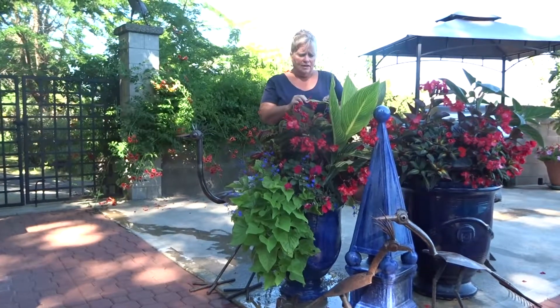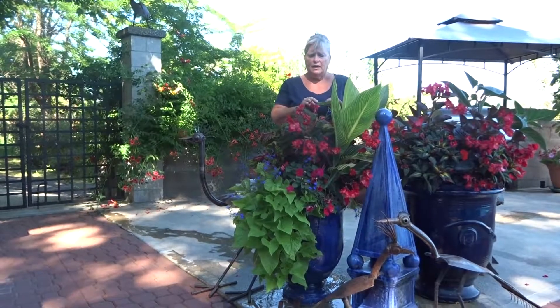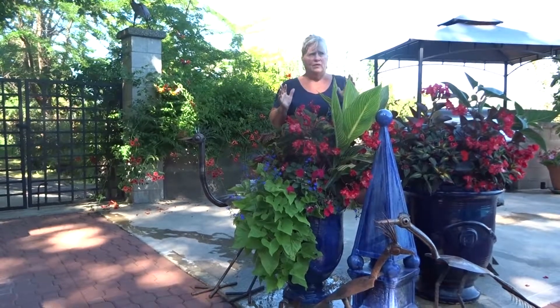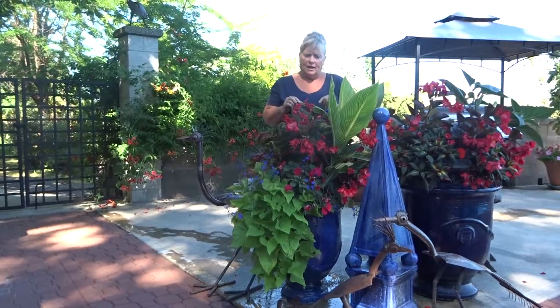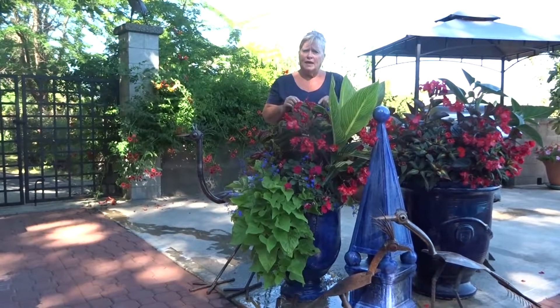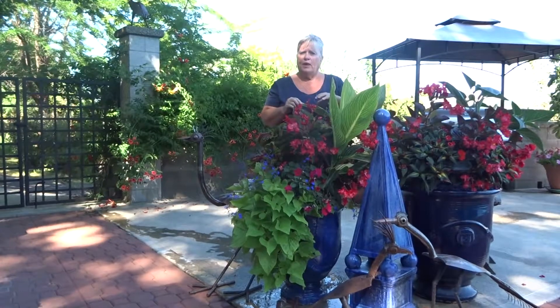Another thing - you might see big brown patches and you're thinking it's a bug, but it's probably the hot weather. We've had extreme heat. If you're watering in the daytime and you get water on the surface of your plant and the sun comes down and magnifies it, you can get big brown burn parts.